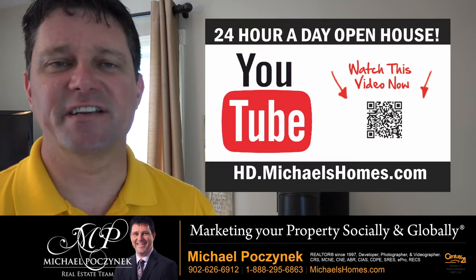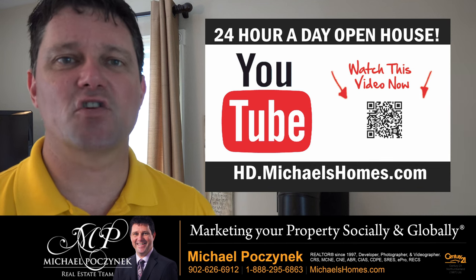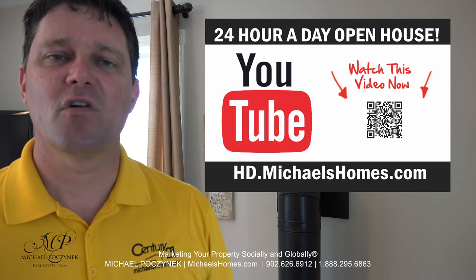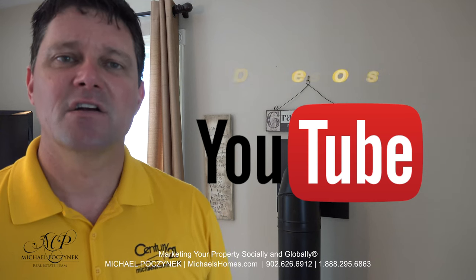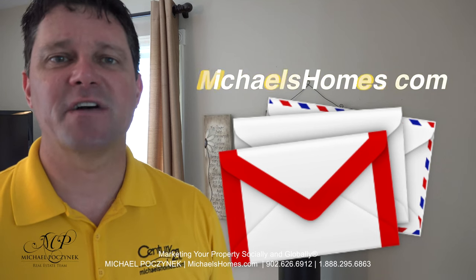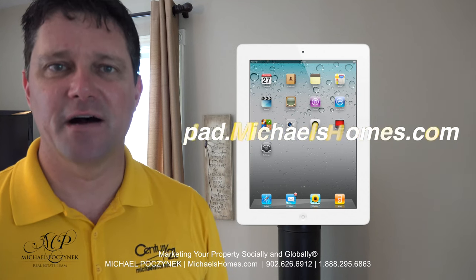Thank you very much for watching my 24-hour-a-day open house on my new listing at 85 Bakershore Road, next to Summerside, Prince Edward Island, Canada. For more videos like this and PEI real estate tips, tricks, traps, and new listings before they hit MLS, be sure to subscribe to my YouTube channel at hd.michaelshomes.com. Join my weekly newsletter at michaelshomes.com, and enter my contest to win a free iPad at ipad.michaelshomes.com.